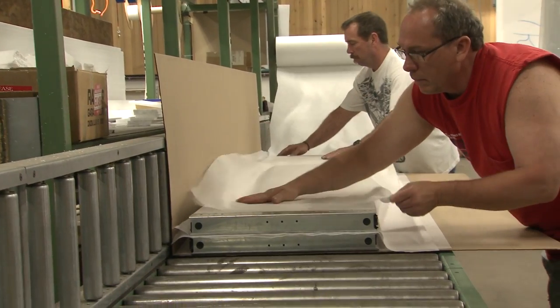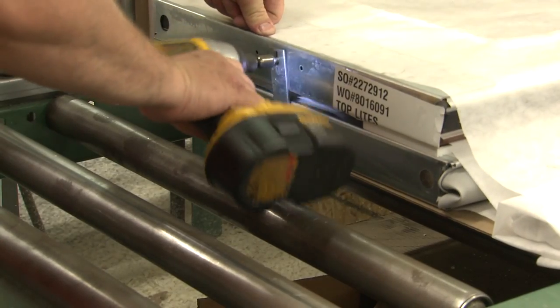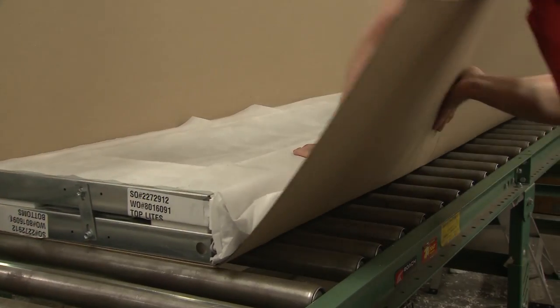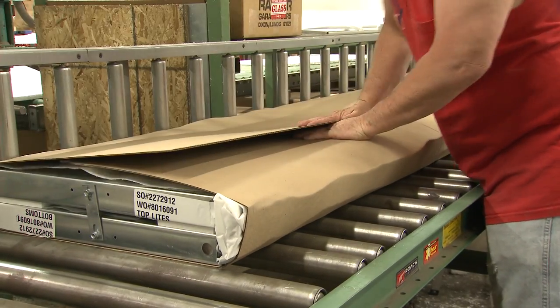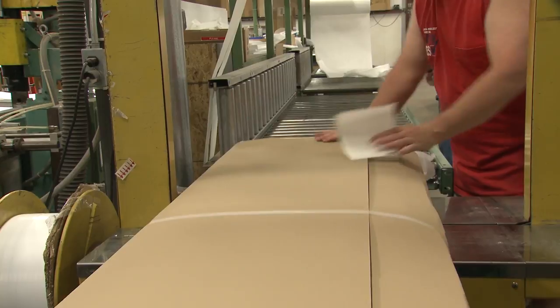Now that the door has the perfect finish, it must be boxed for shipping. The packing materials and methods provide adequate protection to make sure the door still looks perfect when it arrives, ready for installation.